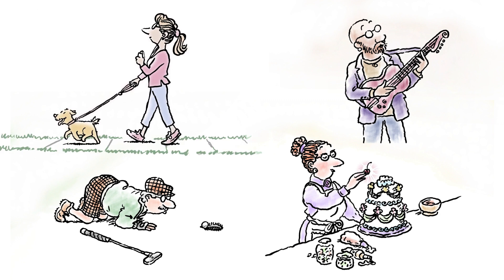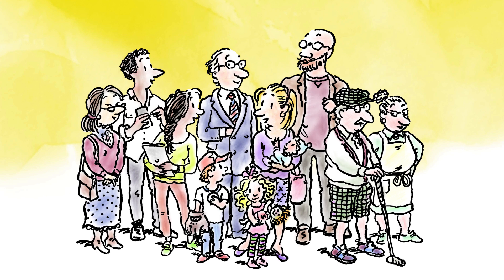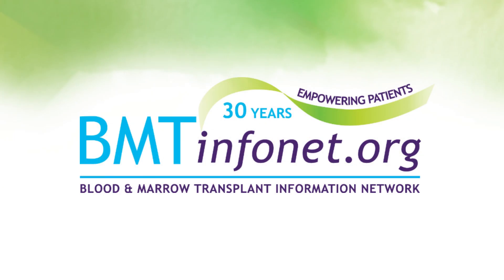Do you want to learn more about stem cell transplants? Visit bmtinfonet.org for more details on what to expect before, during, and after a stem cell transplant.